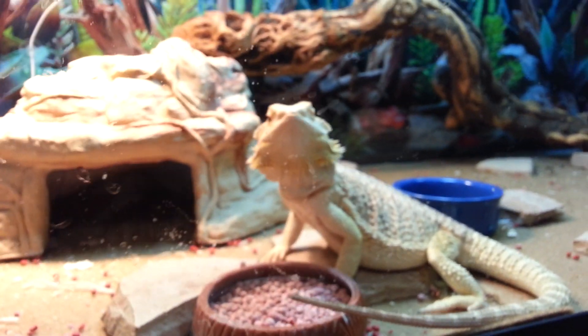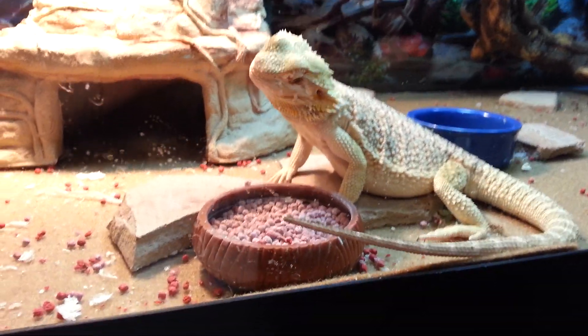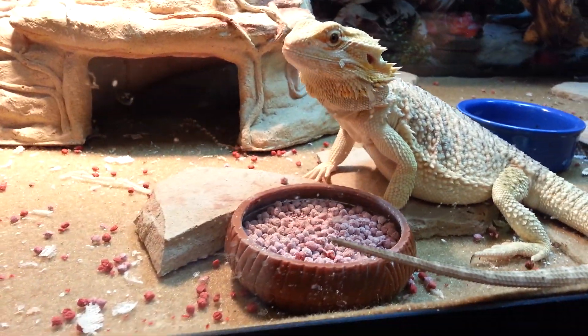He seems to enjoy it. And I just wanted to disprove the myth that bearded dragons do not eat pellets, because I've heard that quite a lot on the internet.